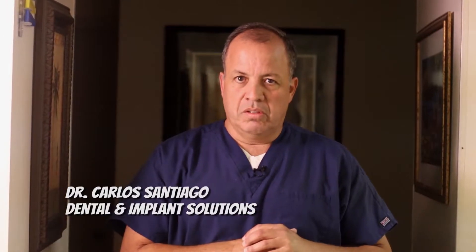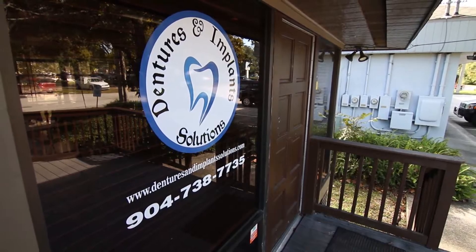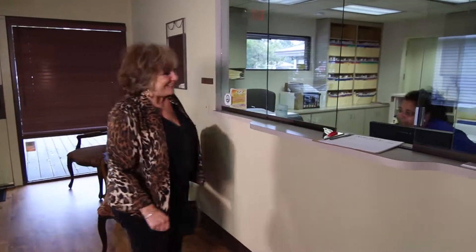We want to welcome you to our office. It's called Dentures and Implant Solutions. We're here in Jacksonville at 4131 University Boulevard near Memorial Hospital in Jacksonville. We have been in this location serving this community for the last four or five years.